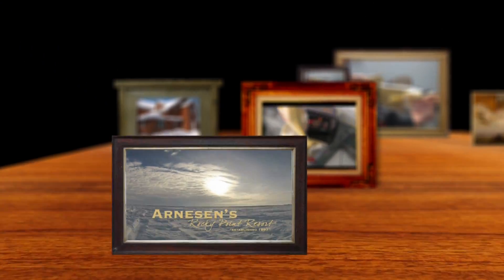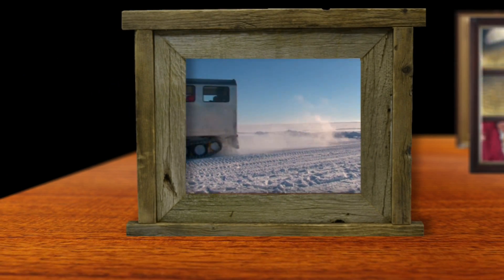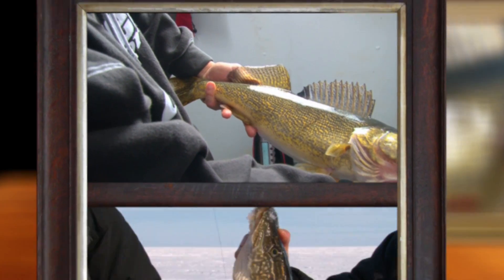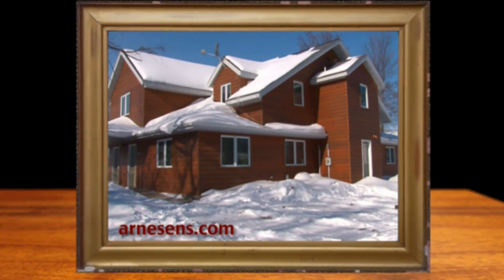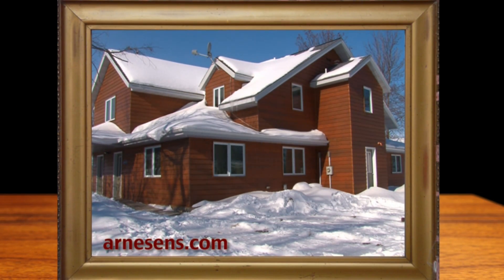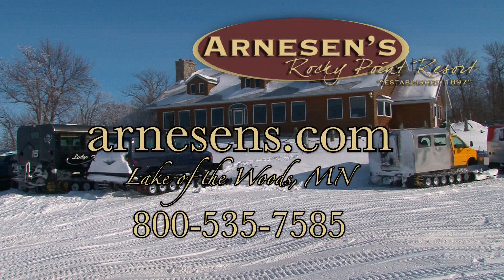Ready for a hard water adventure? Come see what over 100 years of fishing at Arneson's has to offer. Venture onto Lake of the Woods aboard one of Arneson's state-of-the-art track vans. Fish walleye, sauger, northern pike, and jumbo perch. Experienced winter guides move fish houses to keep you on the fish. Spend a night on the ice or in one of our fully equipped cabins, and enjoy first-class service at the Rock Harbor Lodge and full-service bar. Visit arnesons.com to begin your Lake of the Woods adventure.